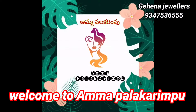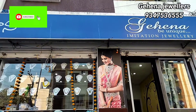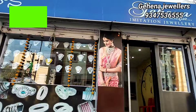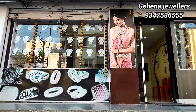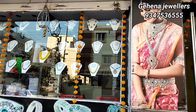Hi friends, hello everyone, welcome back friends. I have a special request — please subscribe to my channel. If you liked the video, please like and share it, and please click the bell icon. This video is mainly about Gehena Jewelers, Archipurum, Ashtalakshmi Temple Road.